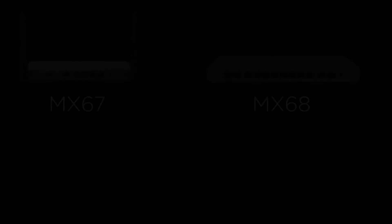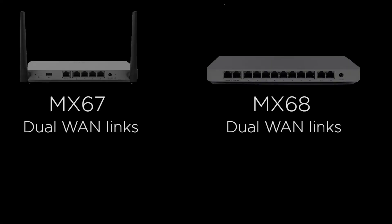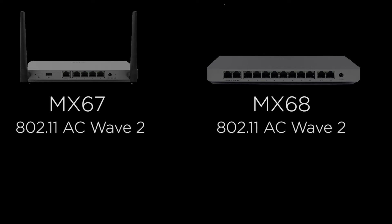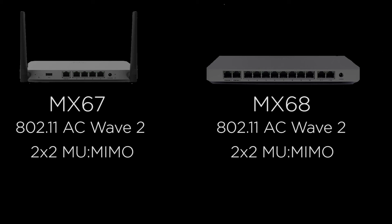Now let's take a look at the wireless capabilities. Both offer dual WAN links, 3G and 4G failover, and built-in wireless. The wireless capabilities of both of these models are also identical: 802.11ac Wave 2, 2x2 multi-user MIMO, and 1.3 gigabits per second maximum data rate. So what are the differences between these two models?